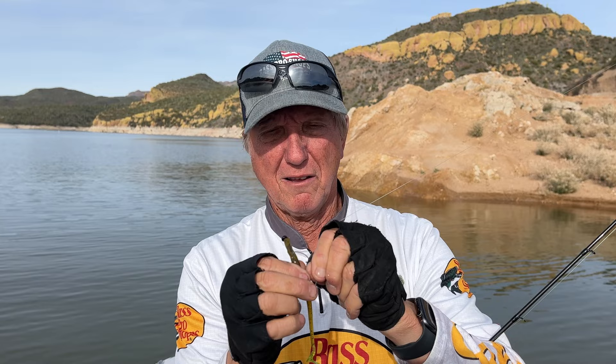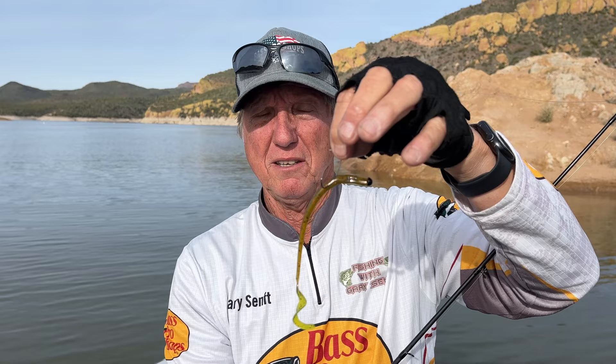I hook it so that the hook is going this way — I'll show you as soon as I do. There we go. You can see that when the fish comes up and grabs the bait by the back, he's going to get hooked. I'm only using a number one hook. I put a little bit of yellow on the tail, and I'm fishing off a steep drop-off.